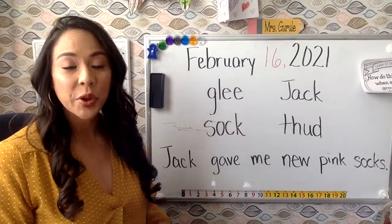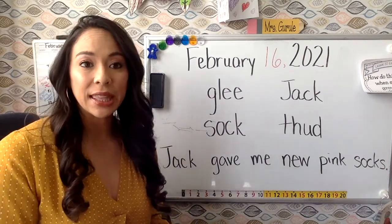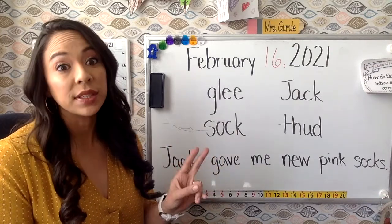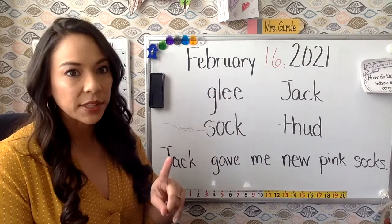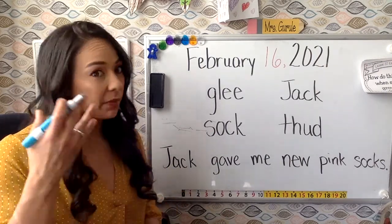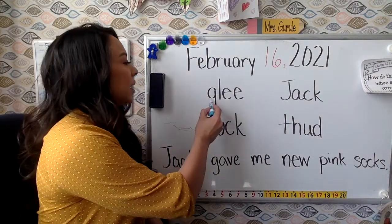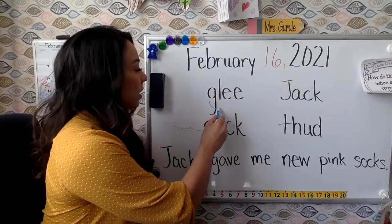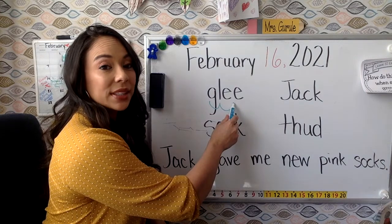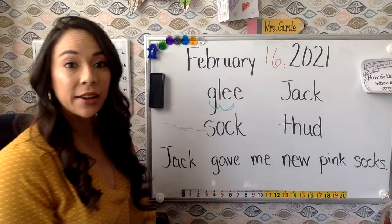All right, boys and girls — are you ready? We're going to be reading some words using the new GL blend and the new CK digraph we're working on. CK comes at the end of a word only. You know the drill — follow my marker, give me the sounds. Ready? G-L-E-E. E says E like in the word 'see.' Glee. Very good.